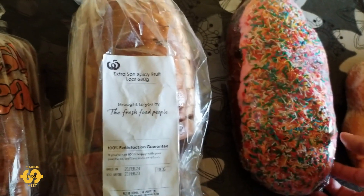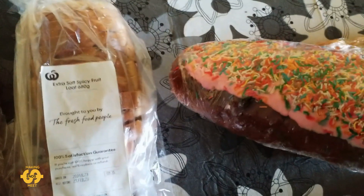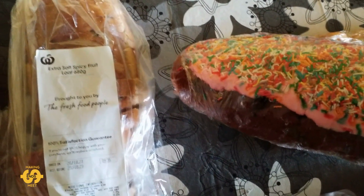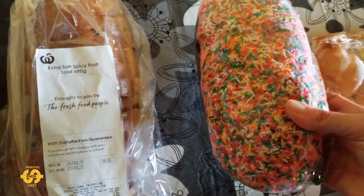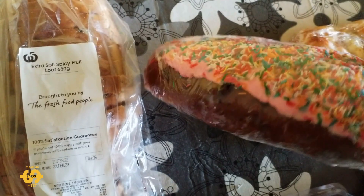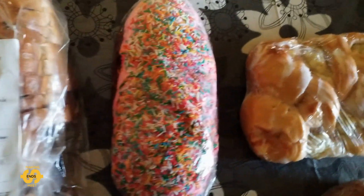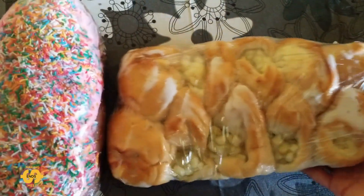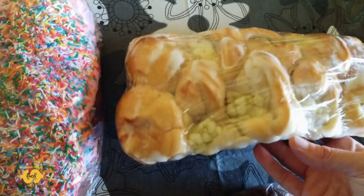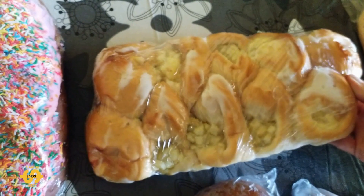I was able to pick up my kids' favourite bun loaf as well. They didn't have any limits on the sweets this week, which was really lovely, so I could get more than one or two sweet treats. This is an iced fruit bun with sprinkles — my kids will love that when they come home from school. I did also manage to get this pull-apart, it's like an apple danish with icing on top, which looks really, really good. Super yummy.